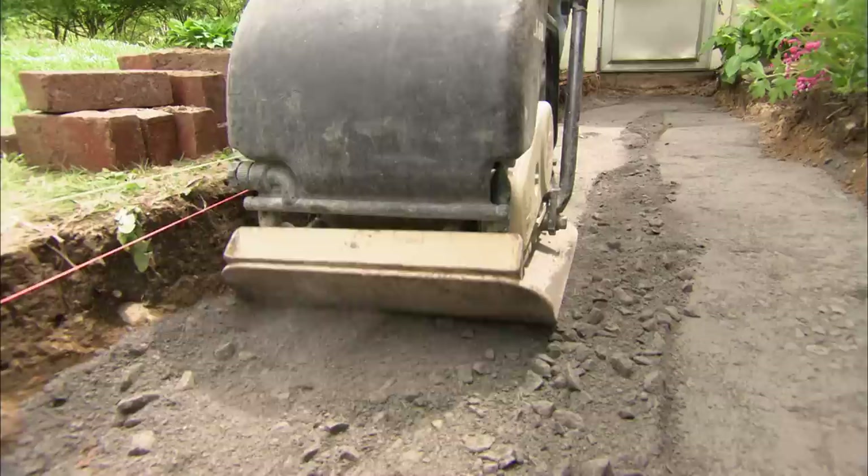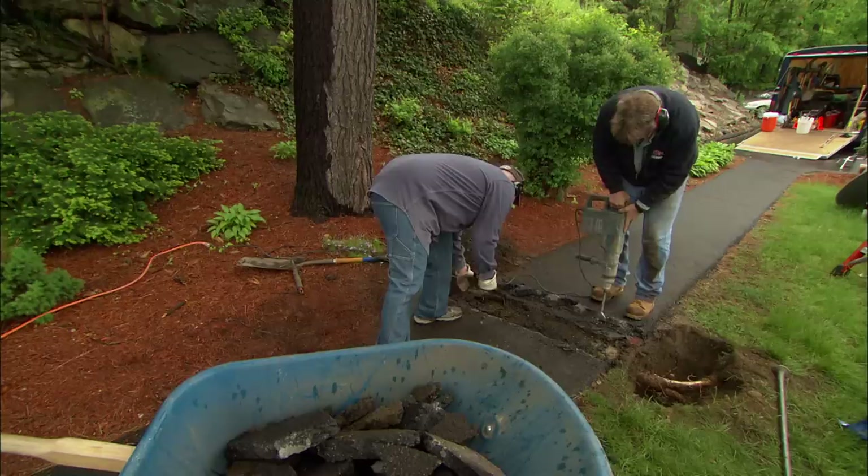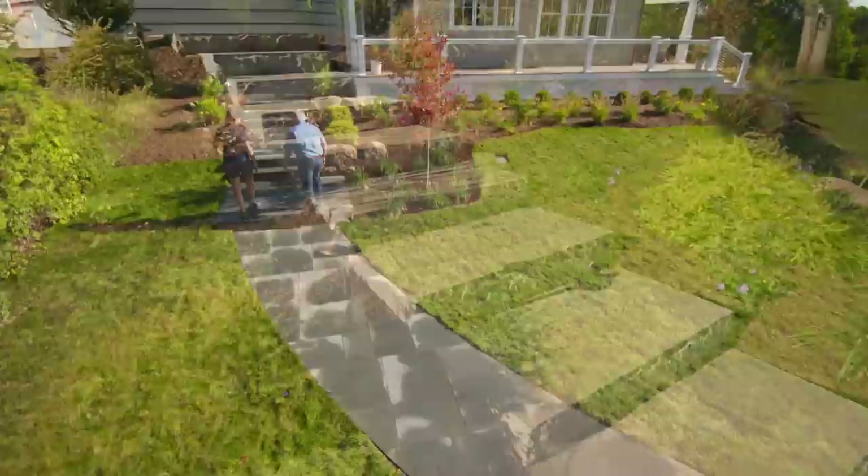The key to installing a good walkway is ensuring a firm, strong base — one that is safe from frost, pests, roots, and bad installation jobs. With the right materials and some hard work, your walkway can look great and last for a long time.